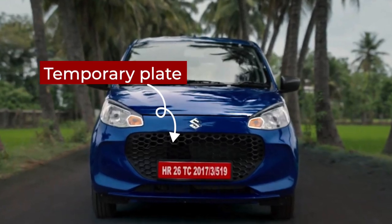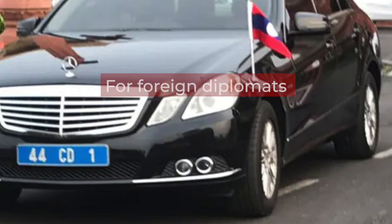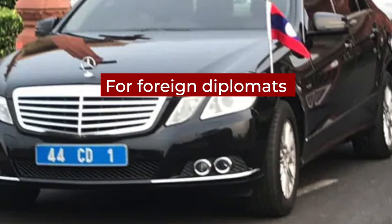The red number plate means that the brand new car has a temporary vehicle registration plate and is yet to get a permanent one. A blue number plate with white letters is for foreign diplomats.